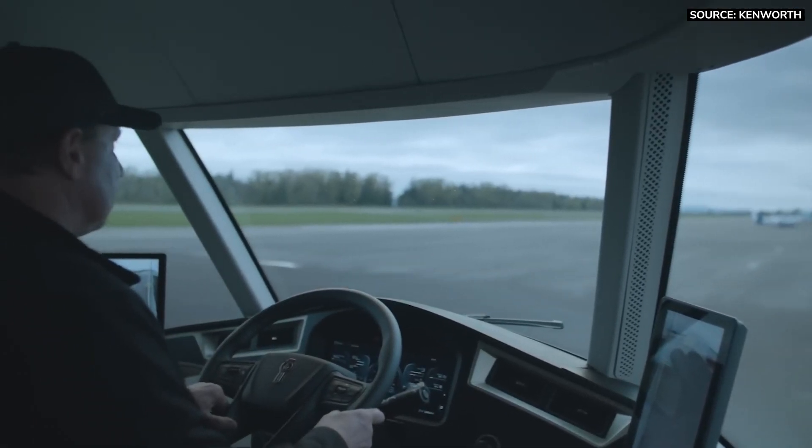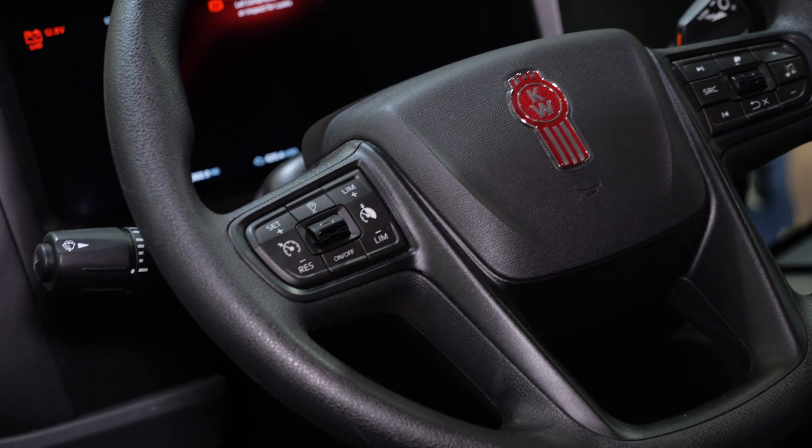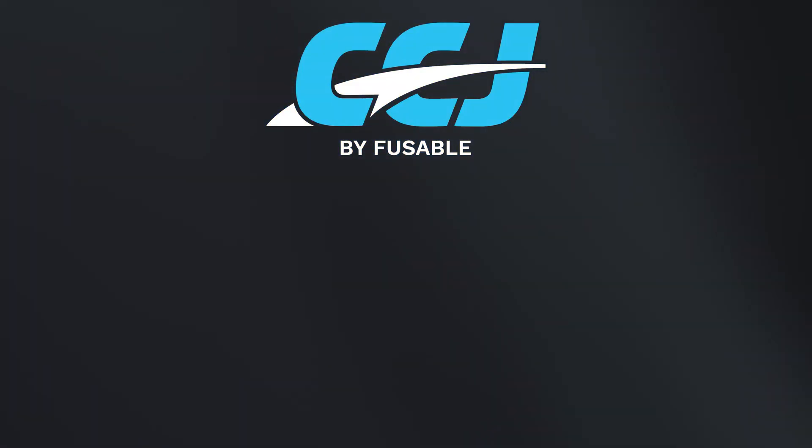The Kenworth SuperTruck 2 is a concept vehicle, but features of this truck may be implemented into future production vehicles. To learn more about Kenworth Trucks, click one of the videos on screen now.